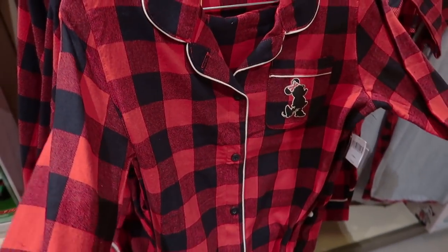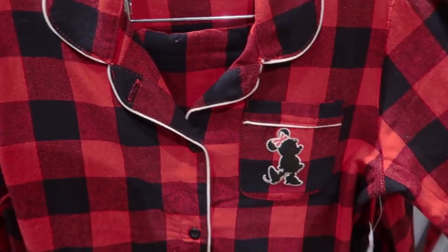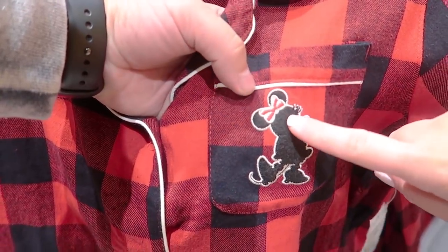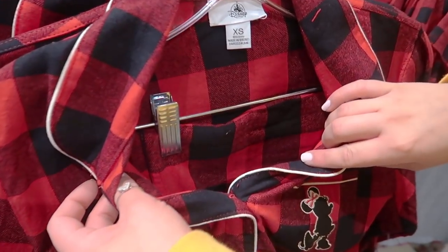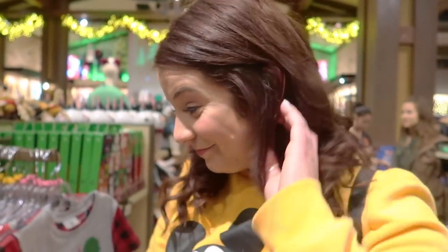But I know what this is — one of my favorites: PJs! These are really cute. I don't do long sleeve because it's too hot, but it has that classic Minnie silhouette with a candy cane bow, red and black flannel, and a pair of pants. This set retails for $49.99.